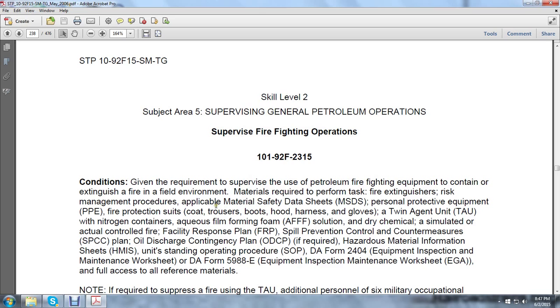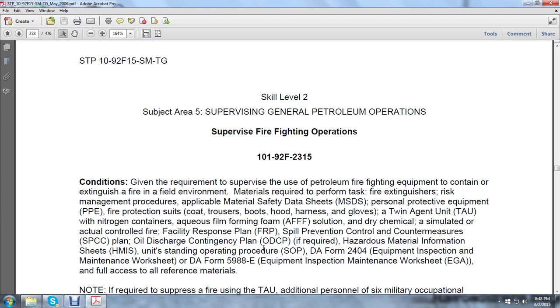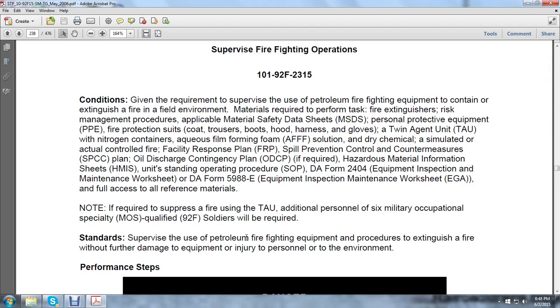Controlled fire facility response plan, spill prevention control countermeasures — the SPCC Oil Discharge Contingency Plan (ODCP). Hazardous material information sheets, unit standing operation procedures (SOPs), DA Form 2404 Equipment Inspection Maintenance Worksheet, DA Form 5988-E Equipment Inspection Maintenance Worksheet, and full access to reference materials. If required to supervise the firing unit using a twin agent unit, additional personnel of six MOS-qualified 92F soldiers are required.